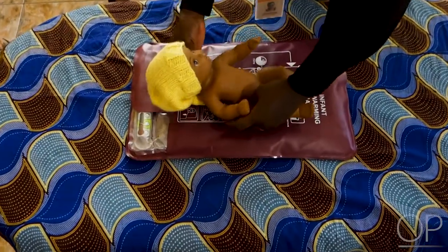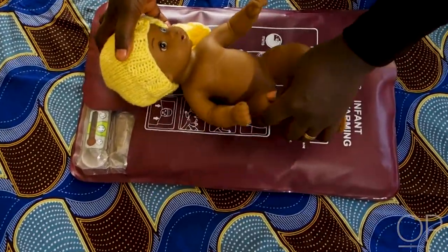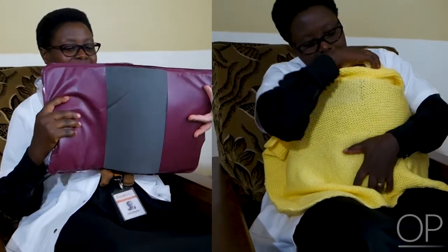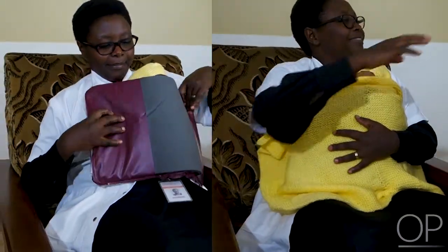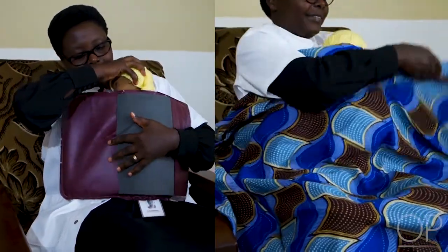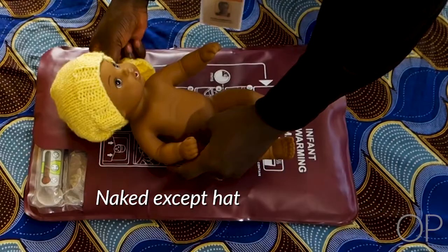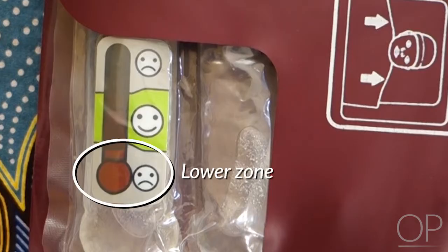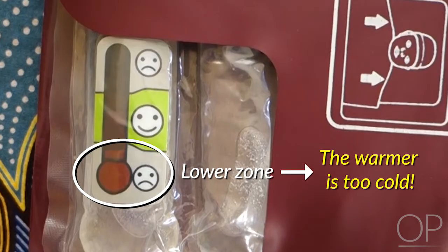The baby can either be placed on the warmer and covered with a blanket, or the baby can be receiving KMC and have the warmer wrapped around the baby's back in addition. Either way, the baby should be naked except for a hat in order to maximize heat transfer. The warmer can be used until the color indicator drops down into the bottom layer from the safe zone, indicating that it has become too cold.